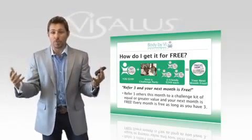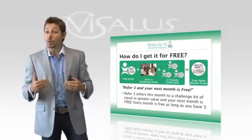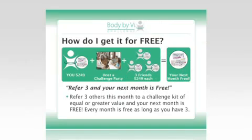Whether you're a customer or a distributor, here are the guidelines on how you can get your product for free. Number one, you must be on a Vysalis Body by Vi Challenge Kit — Balance, Shape, Core, or Transformation — and you must have that kit on auto ship, meaning you're on a 90-day challenge.